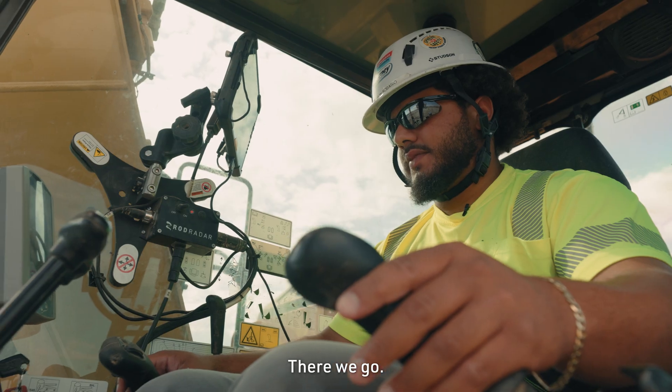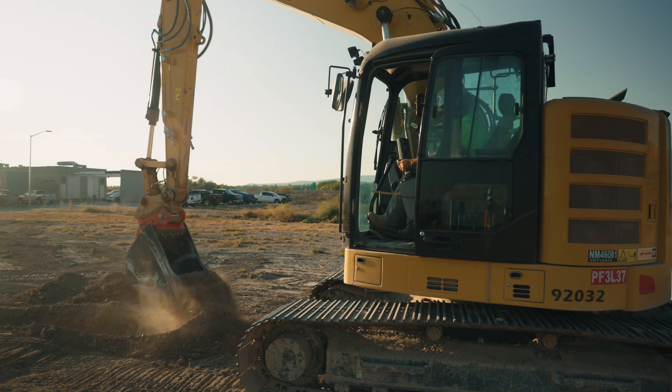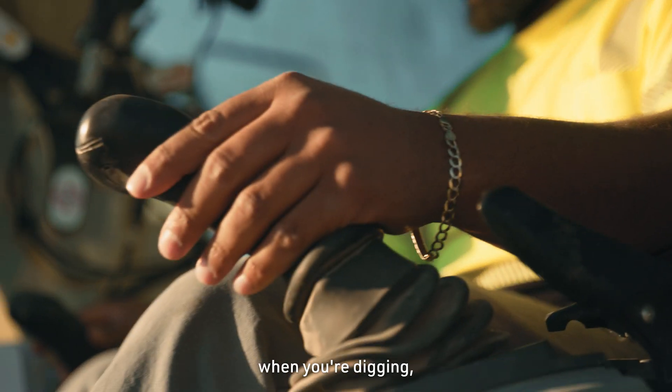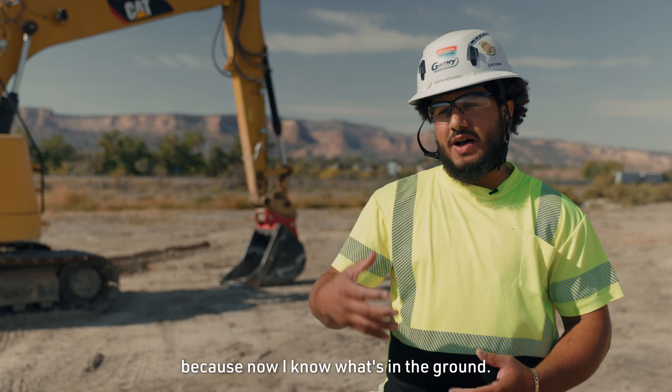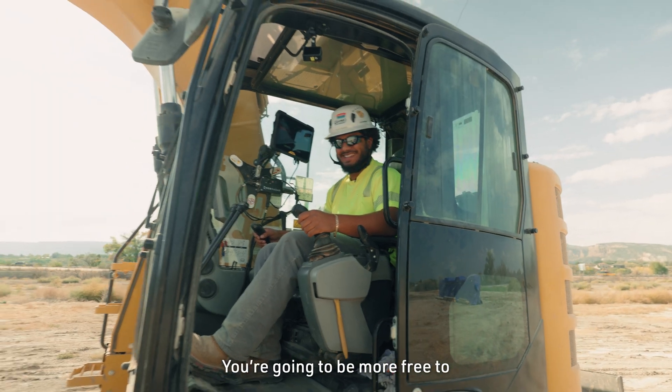There we go. Right there. You're going to start getting more confidence when you're digging because now I know what's in the ground. You're going to be more free to put a bucket on the ground.